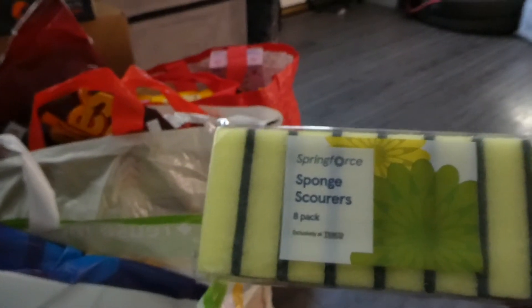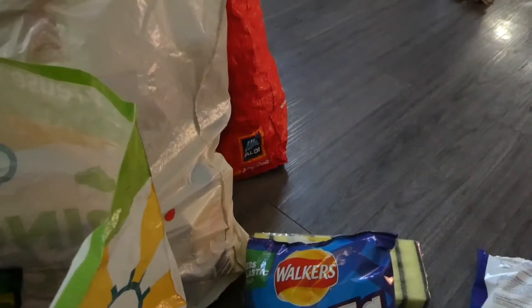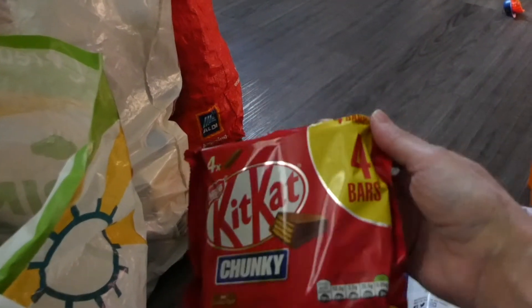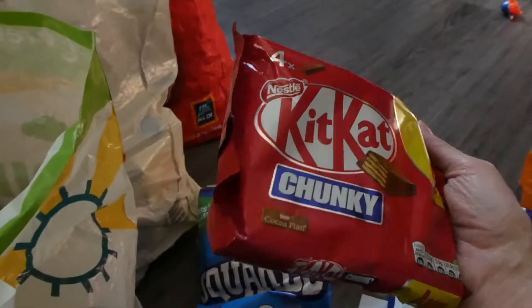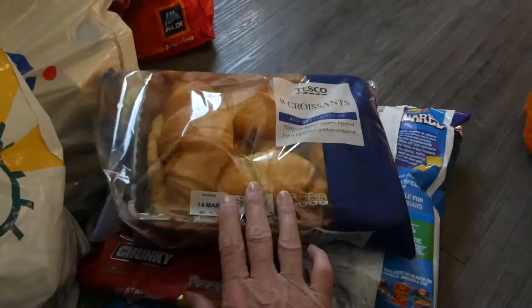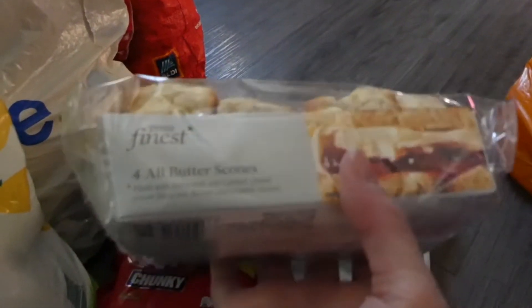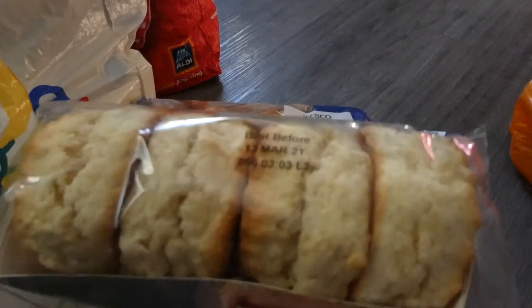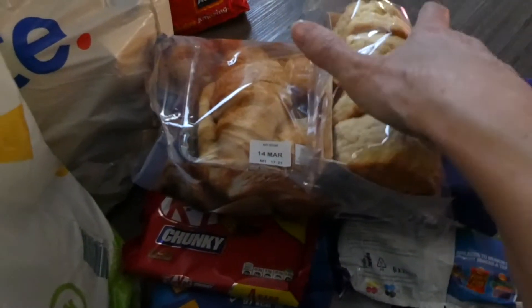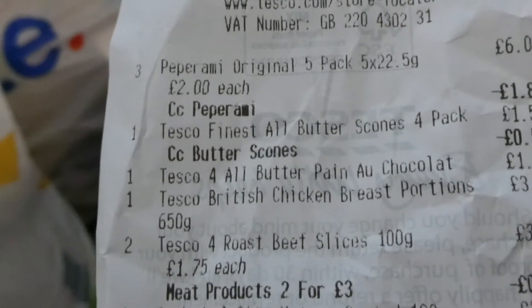I got some Tesco sponges which I think were 49 pence. Yet more squares — Richard — £1.50. That's something for Chloe; I don't like KitKats. KitKat chunkies, £1.74. More croissants. Got some all-butter scones — I think they were a pound, and you can see they are 50 pence off.